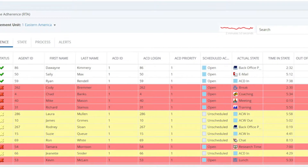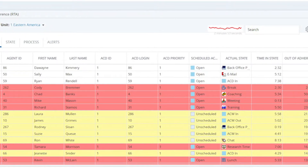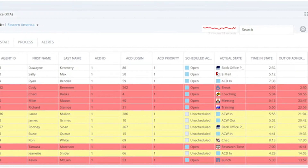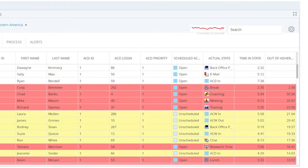Use filters to focus on just a single team or an entire set of management units. If you have agents that require more attention than others, pin those agents so they are always at the top of your view. NICE real-time adherence is a tool you need to easily monitor agent adherence in real-time to ensure your agents are working their schedules.